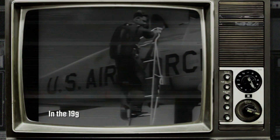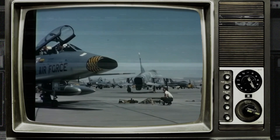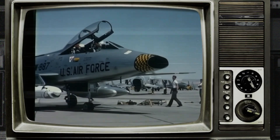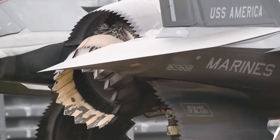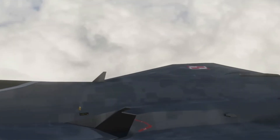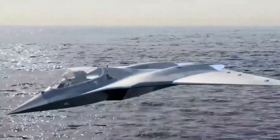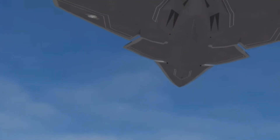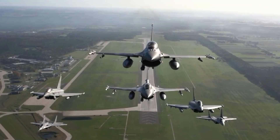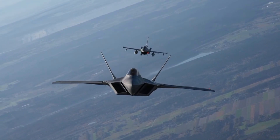In the 1990s, the U.S. Air Force was already preparing for the future of air dominance. The F-22 Raptor had just emerged as the world's first true fifth-generation fighter, combining stealth, supercruise, and advanced avionics. But engineers at Lockheed Martin and NASA wondered — could they push it even further? Their answer was the X-44 Manta, short for Multi-Axis No-Tail Aircraft. Unlike traditional fighters, it would eliminate the vertical and horizontal tail surfaces completely, creating a sleek, almost alien-like shape. The idea wasn't just about looks — removing the tail would mean less drag, less radar signature, and potentially better maneuverability.